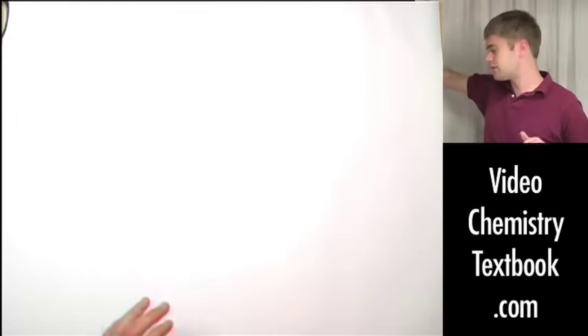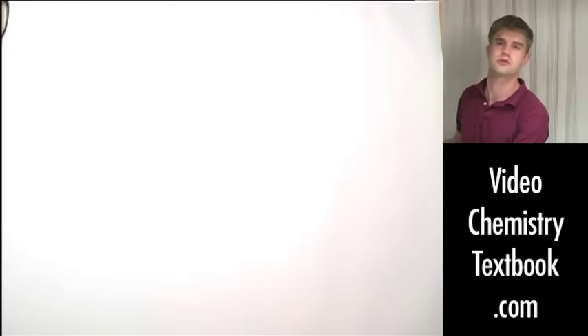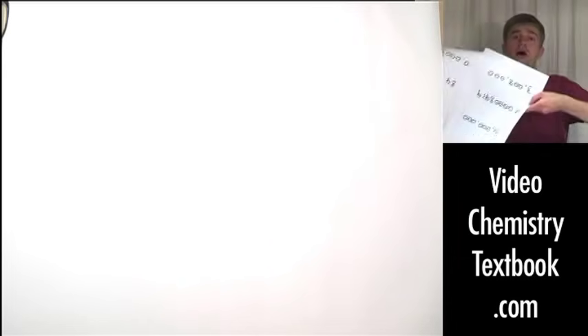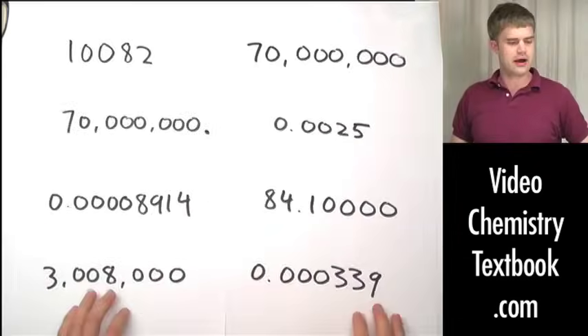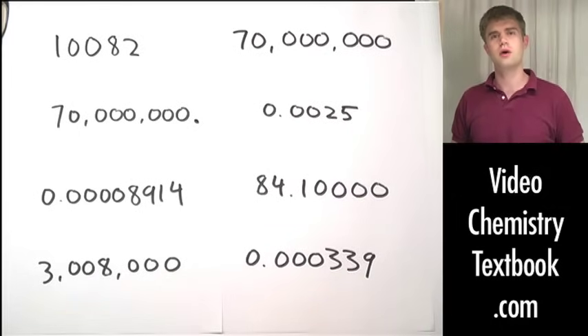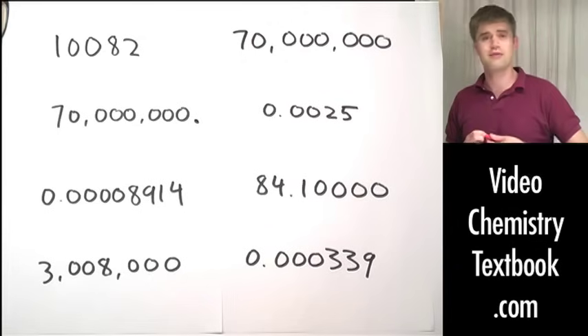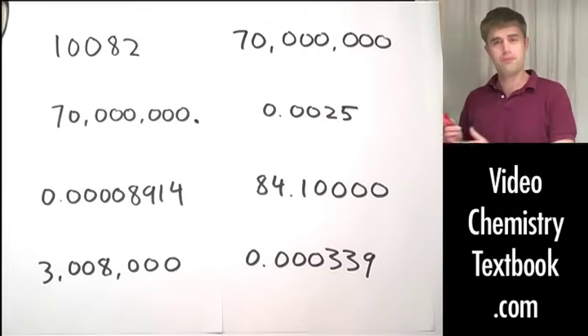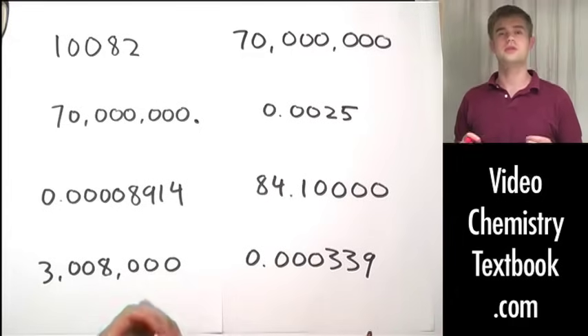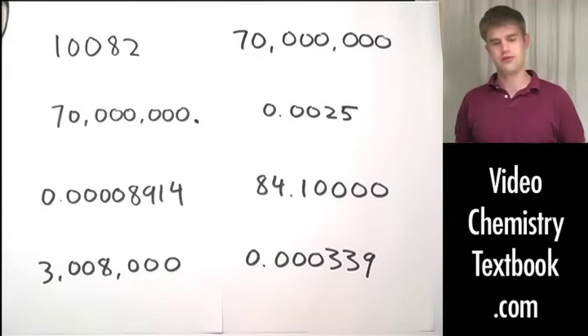I think the best way to learn this is to go through a whole bunch of practice problems and see a whole bunch of examples — that's what we're going to do right now. If you've already got this down, just turn it off and move on to the next video. But if you're having trouble, we'll do enough problems that by the time this is over, you'll have a really good sense of when zeros are significant and when they're not.